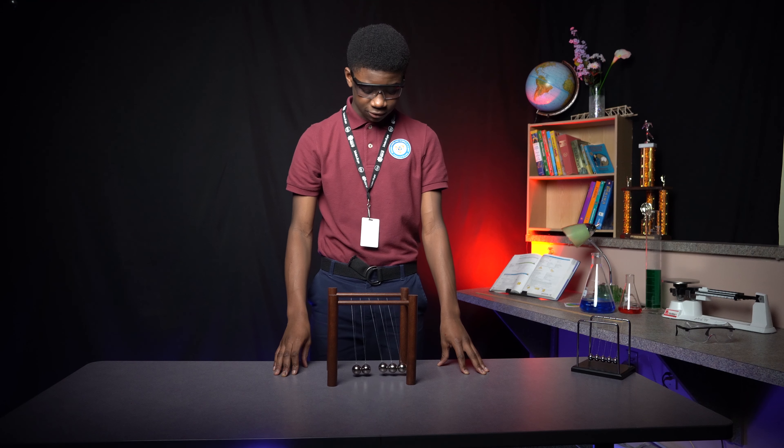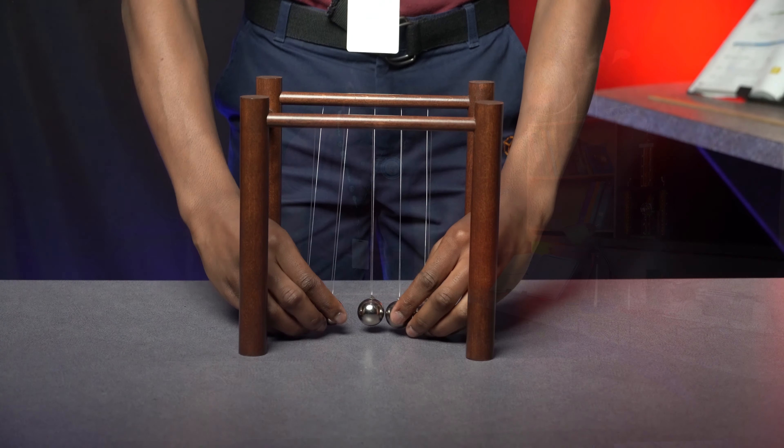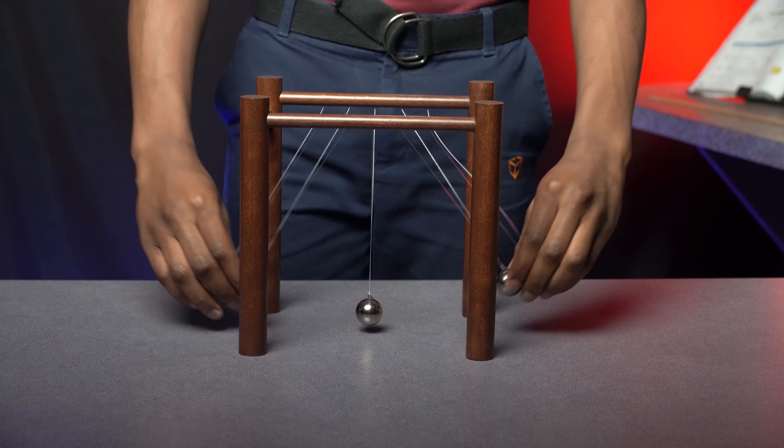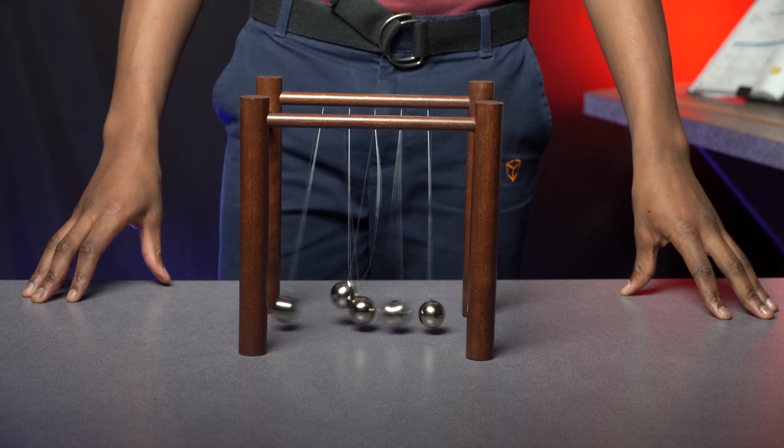Momentum is mass times velocity. What's happening is that when one sphere is lifted and released, it's transmitted and forced through the stationary spheres, which pushes the last sphere upward with the same speed to the same height.